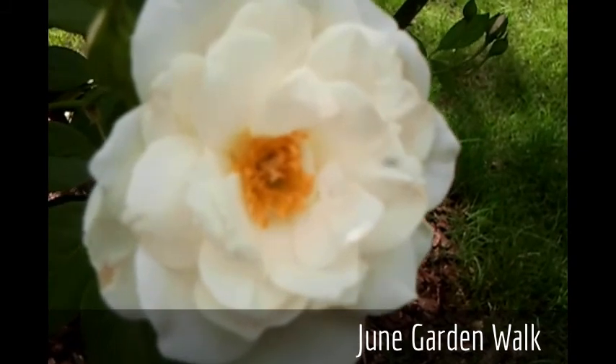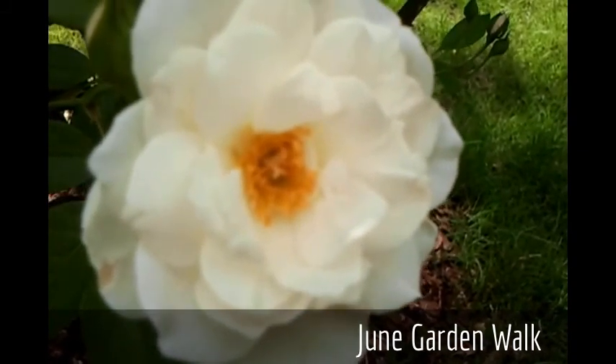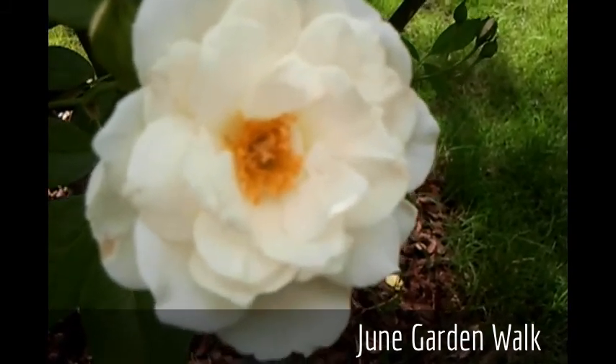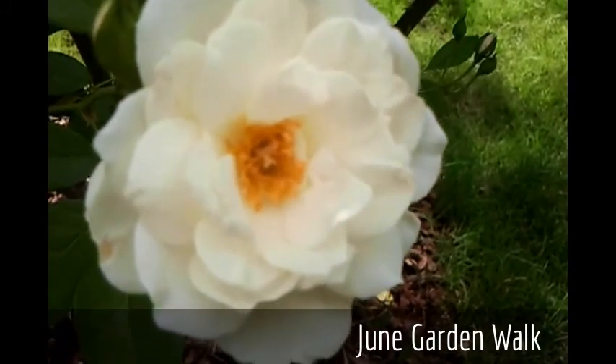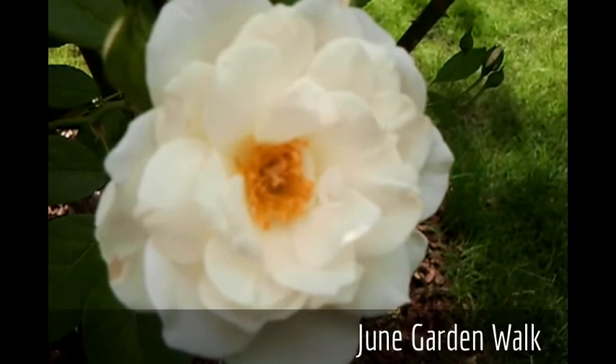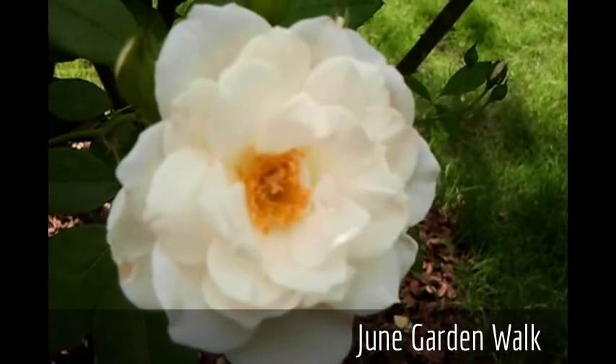This is an open bloom of Iceberg. It's called America's Rose. It's one of the easiest to grow Floribundas — white with some dark yellow stamens, and it is a constant bloomer here in our garden.